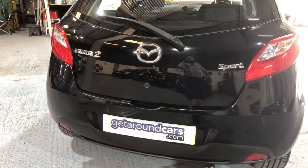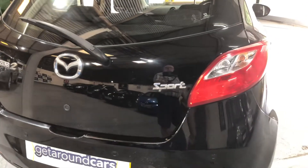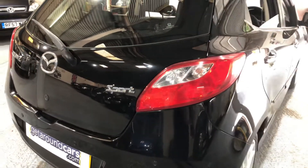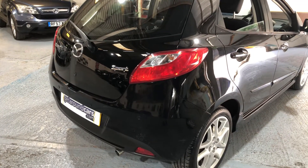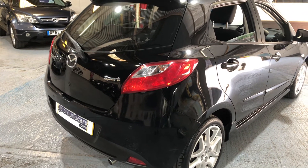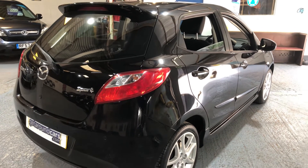If you live in London or you happen to live in one of the other cities where they're going to introduce the low emission zones, this is ULEZ compliant. In other words, you will not pay the low emission zone charge, which is a great bonus.